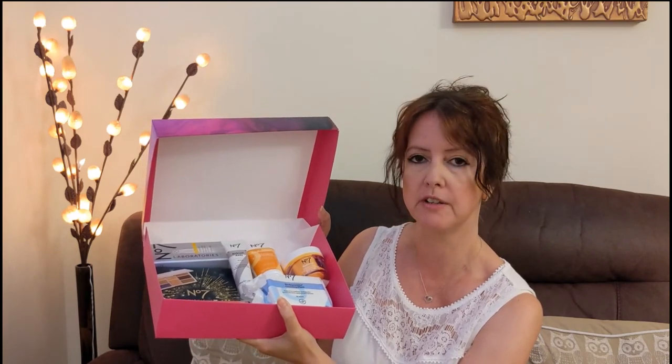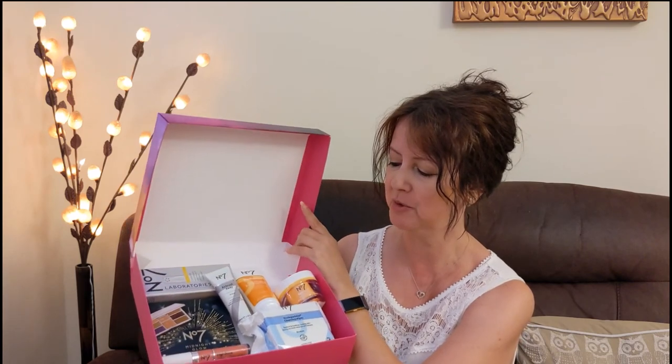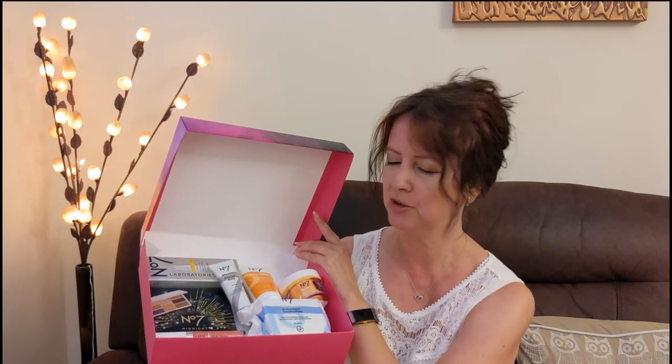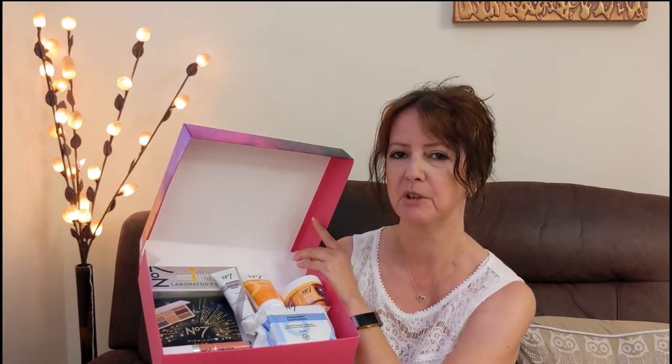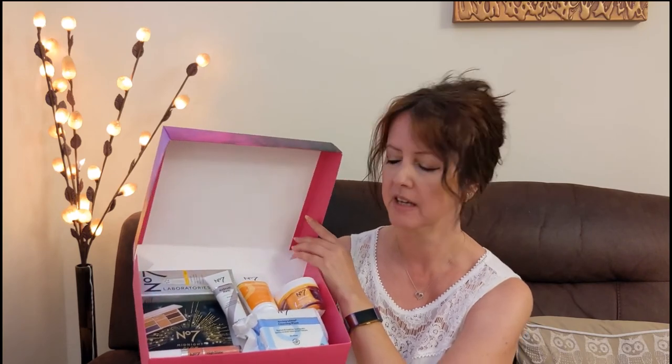So that's everything in the box. I think that's pretty good value for the £31 something I paid, but even at £35 without TopCashback or Boots Advantage Points, it's good value — especially the dark circles corrector, which I think is quite expensive on its own. I'd definitely look out for it again next year. The only things I'm unsure about are the primer, purely because I've never used one, and the lip gloss shade.